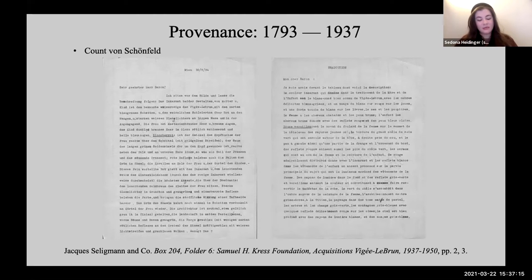The portrait remained in the possession of the Countess's descendants until its sale in 1937. A letter sent from Vienna to Baron Eugène de Rothschild—a fifth generation member of the Austrian branch of the Rothschild family—on May 30, 1934 concerns this sale. The left is the original German and the right is its French translation. The letter is composed of a rhapsodic visual description of the painting, brimming with evocative descriptions of colors and their effects. Its purpose is quite clear: to vividly acquaint the Baron with the portrait so he could entice a potential buyer. We can thus identify with reasonable confidence that the Viennese letter writer is the Count of Schoenfeld.